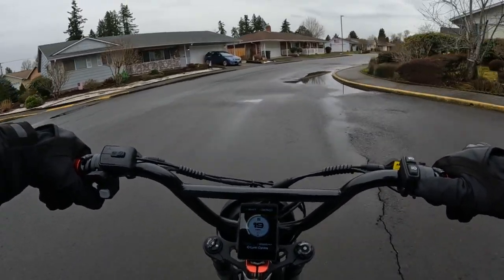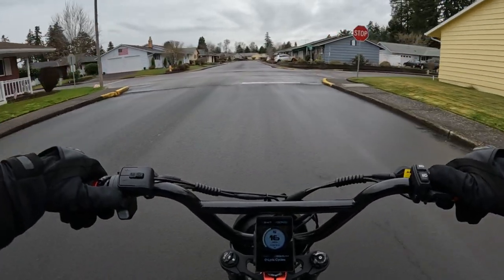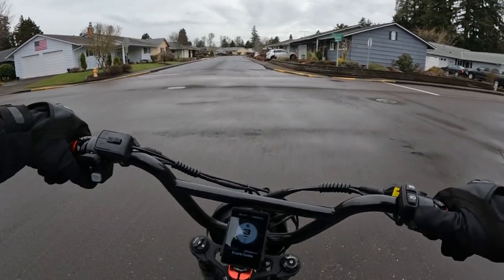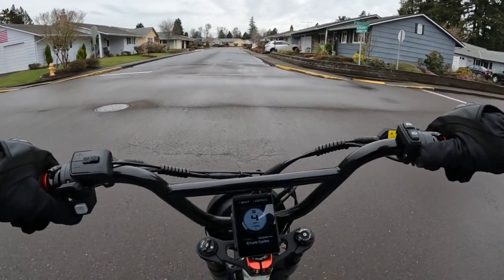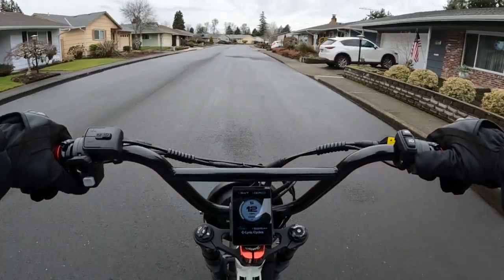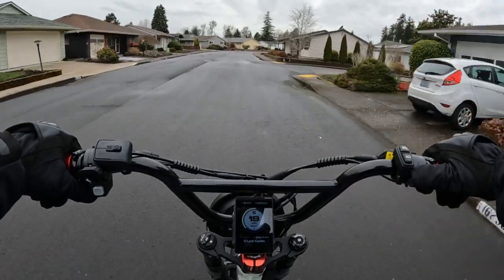For people that don't know, I'm going to let you know what bikes I have. First off, I have this bike — this is my newest one. This is the Lyric Graffiti. It's a 52 volt, 2,500 watt...